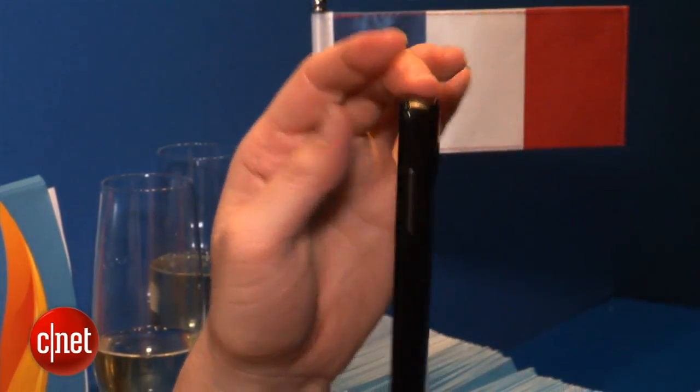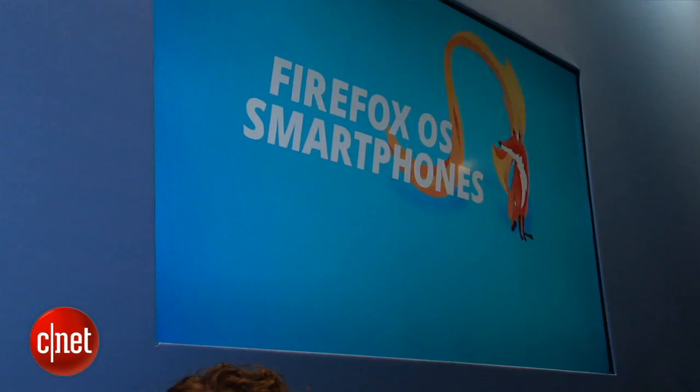It'll especially come to emerging markets — for example, Latin America and Africa as well. I'm Jessica Dahlcourt from CNET, and you can read much more about the Huawei Y300 at CNET.com.